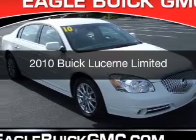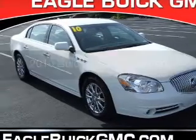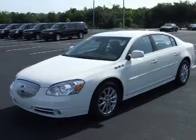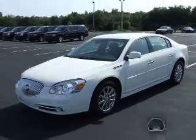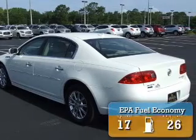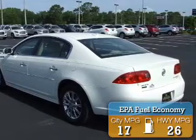This is a used 2010 Buick Lucerne. It's powered by a front-wheel drive six-cylinder engine and a four-speed automatic transmission. With fewer than 20,000 miles, this vehicle has a long road ahead. Great fuel efficiency saves you money by requiring fewer trips to the gas station.